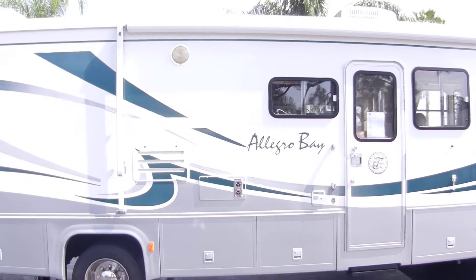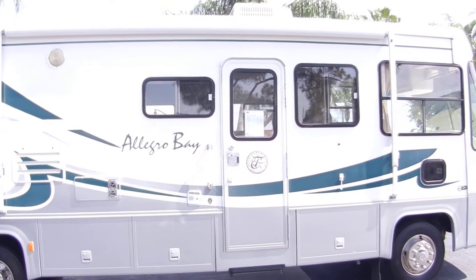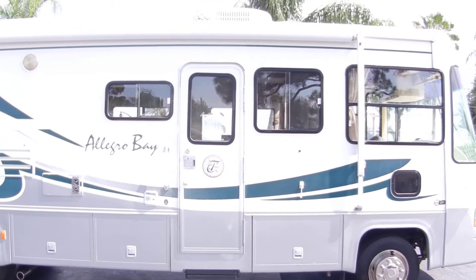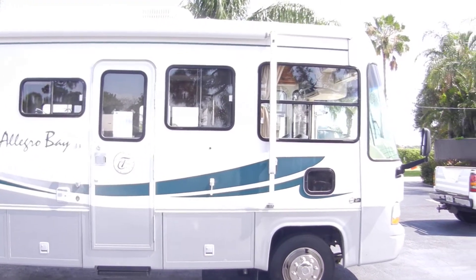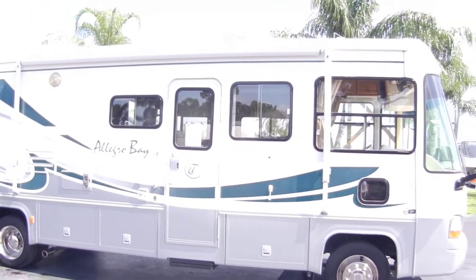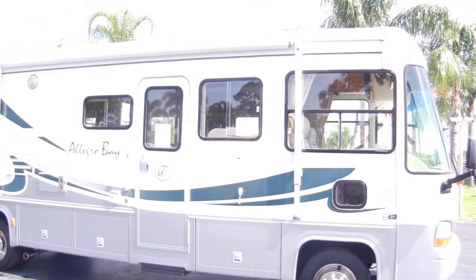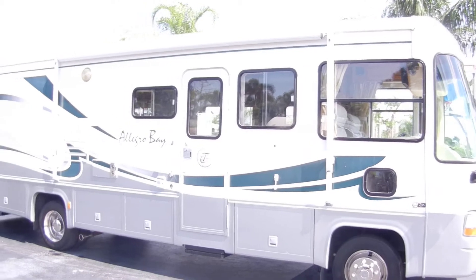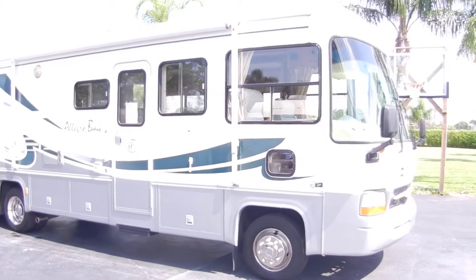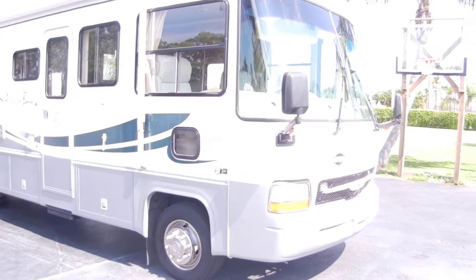This is a superior unit — I'll repeat that, superior. Everything works on this vehicle and it rides wonderfully. No cracks in any of the glass, windshield is perfect.